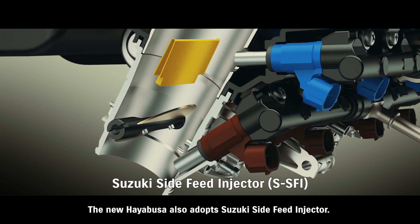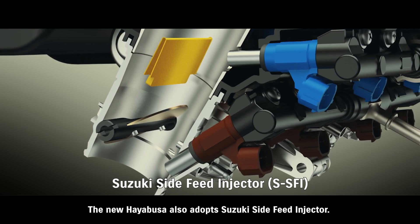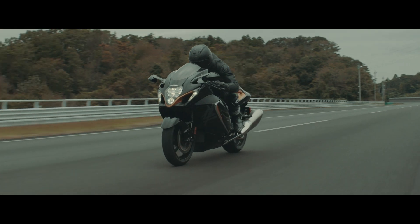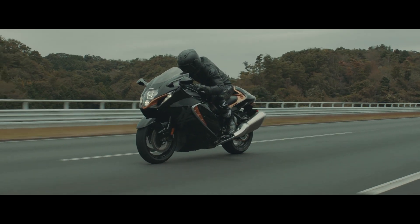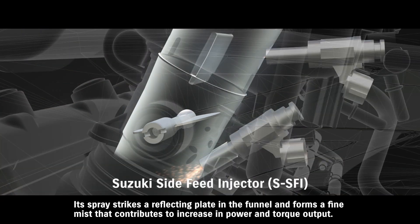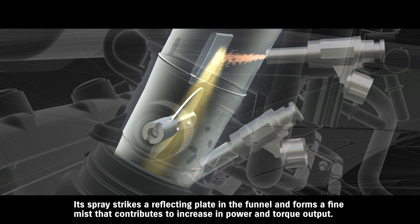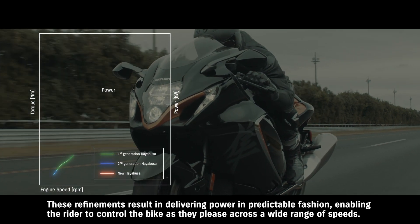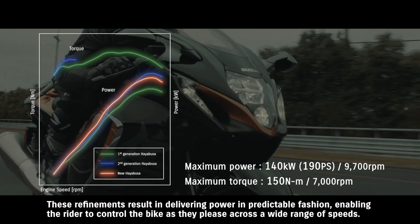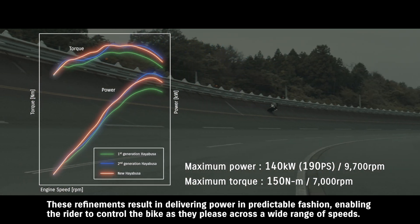The new HAYABUSA also adopts Suzuki's side-feed injector. This new dual-injector design places the secondary injector at an angle on the side of the intake funnel. Its spray strikes a reflecting plate in the funnel and forms a fine mist that contributes to an increase in power and torque output. These refinements result in delivering power in predictable fashion, enabling the rider to control the bike as they please across a wide range of speeds.